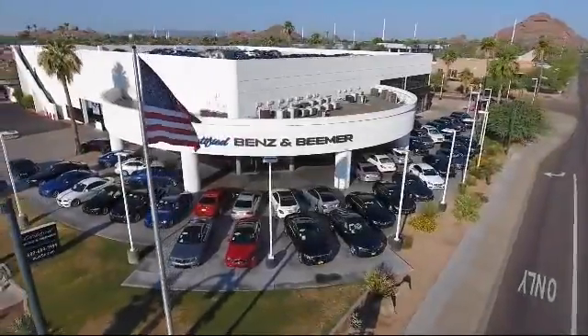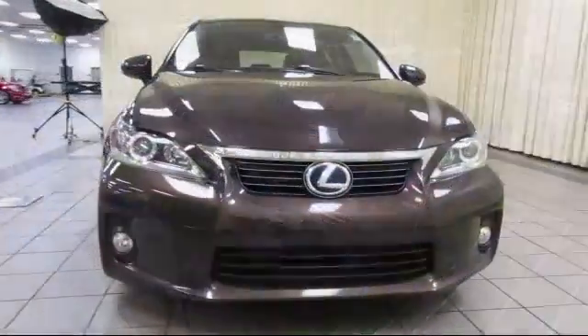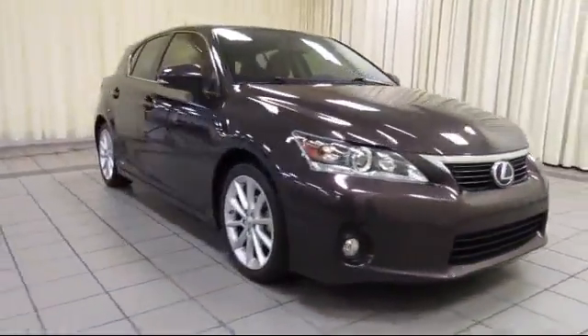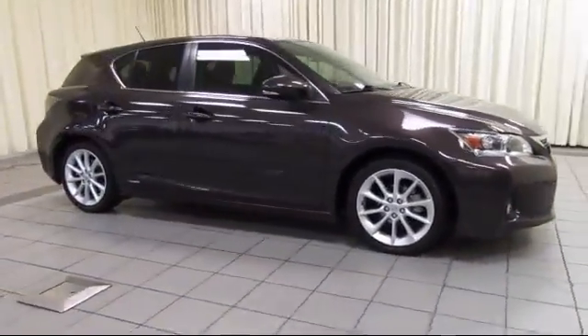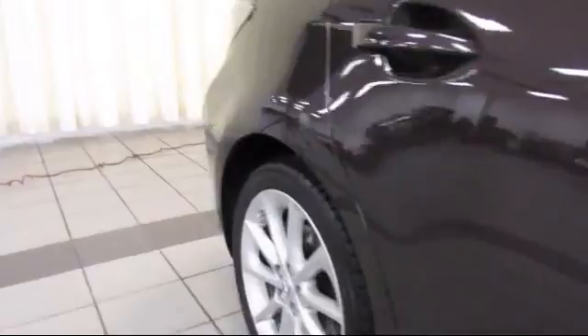Welcome to Certified Benz and Beamer. Here's a look at one of our quality vehicles from our massive selection of premium cars, trucks, and SUVs. This vehicle comes equipped with alloy wheels, steering wheel controls, keyless entry, air conditioning, and traction control.